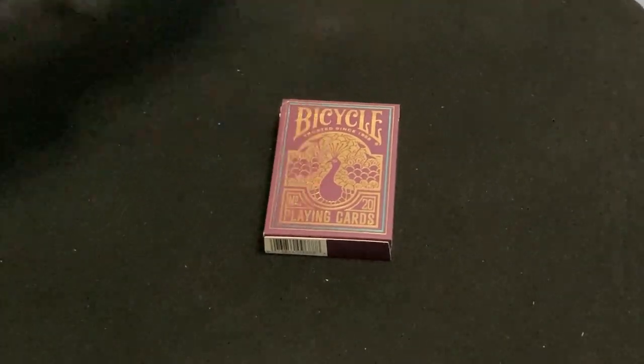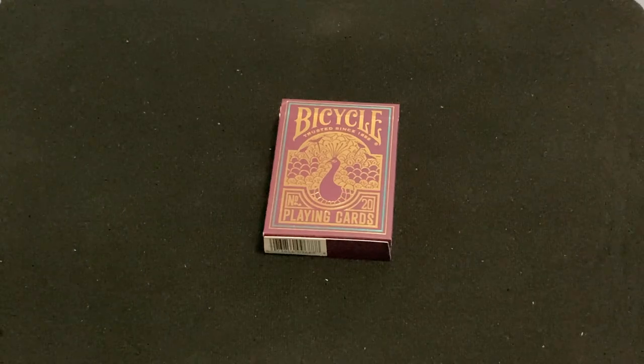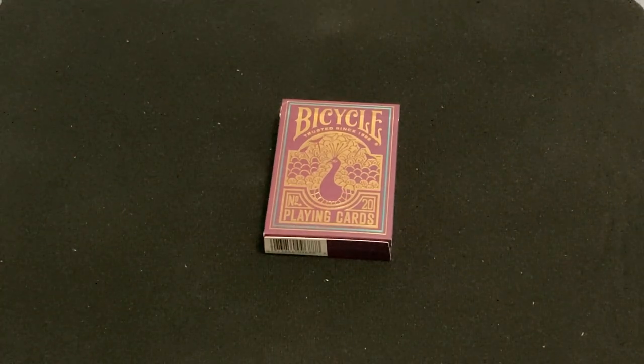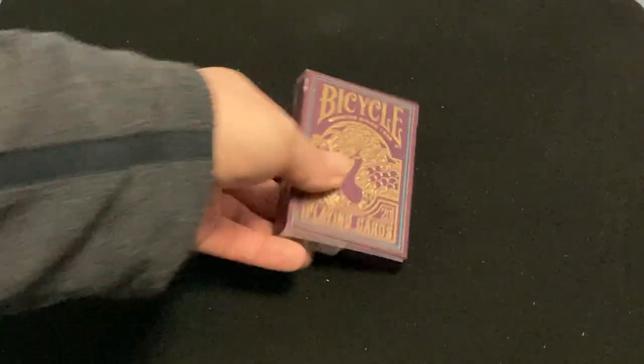I'm going to be back with another deck. Today we're looking at the new Bicycle Peacock in purple, which were released on the Cototopia website. And obviously they're very nice. This is a new version of a previous deck they released like a year ago.